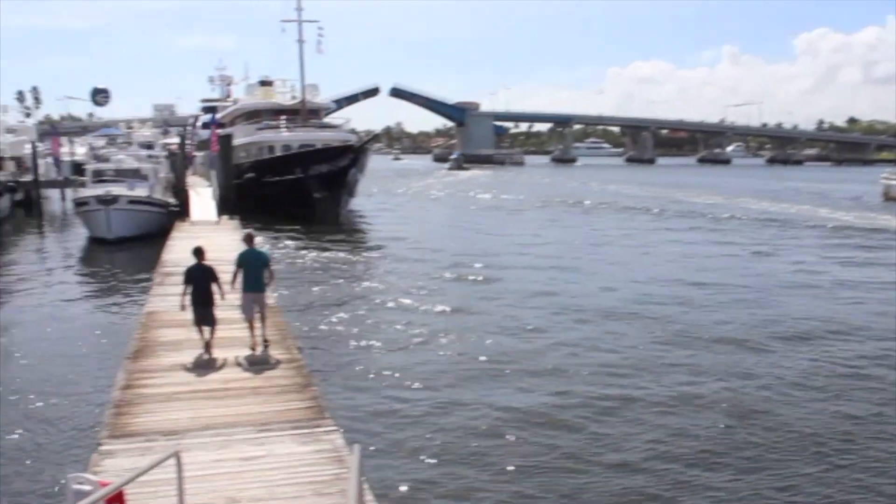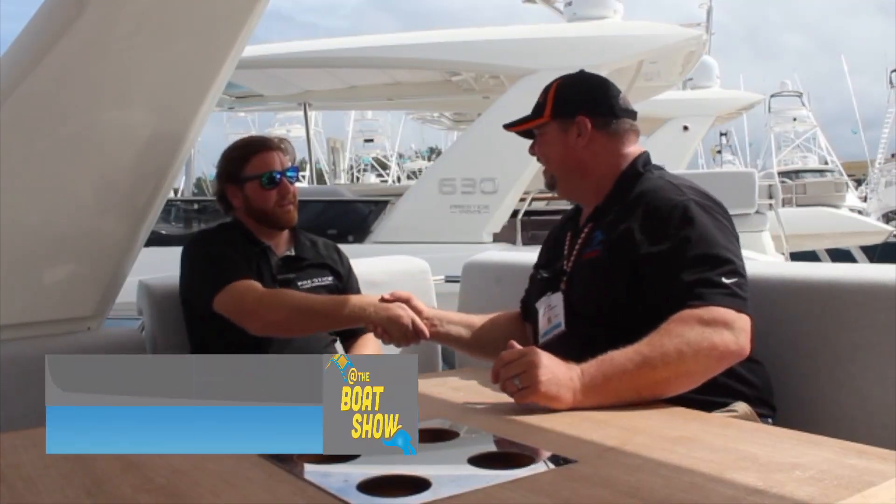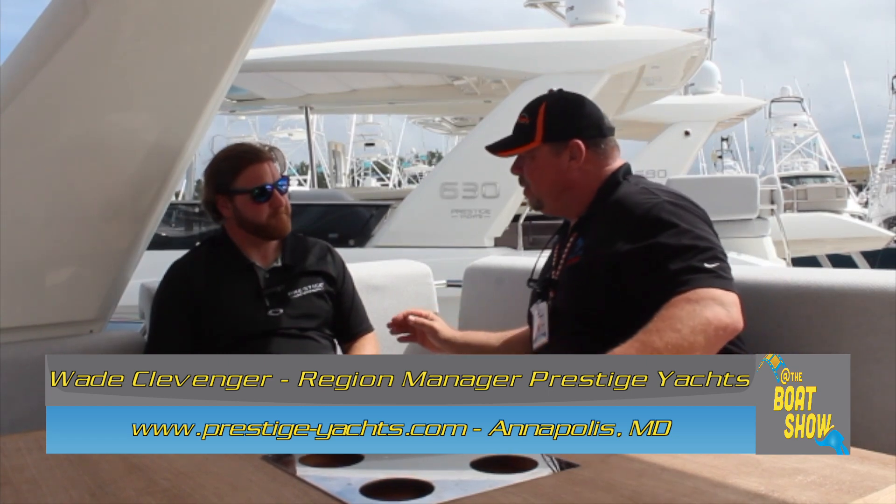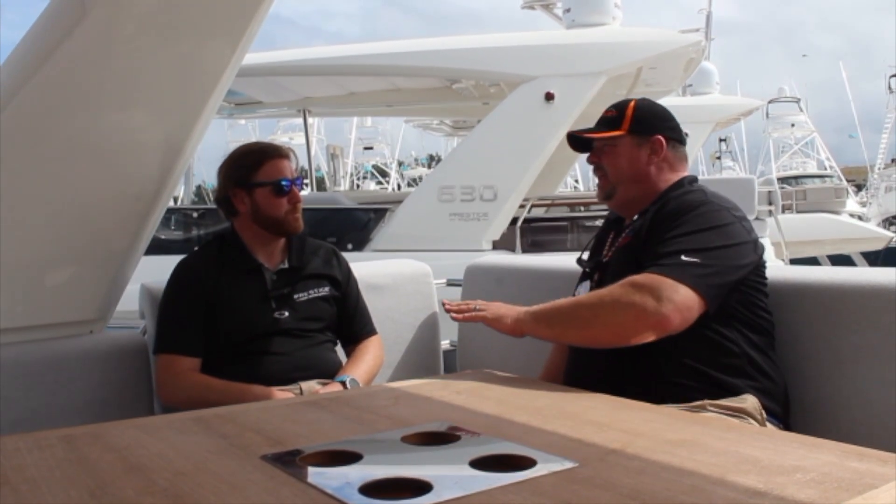I'm here with the Prestige folks. Wade, you are with Prestige Yachts? I am with Prestige Yachts. I'm one of the three national sales managers for the brand here in North America. Prestige is taking the U.S. by storm — that is correct. I have been seeing these yachts all over the East Coast and throughout the Great Lakes. Just such a wonderful brand.